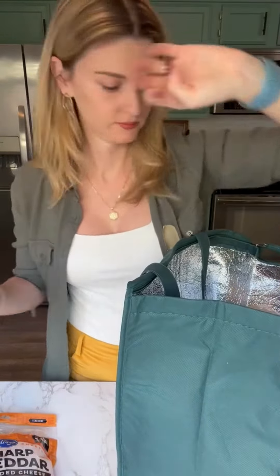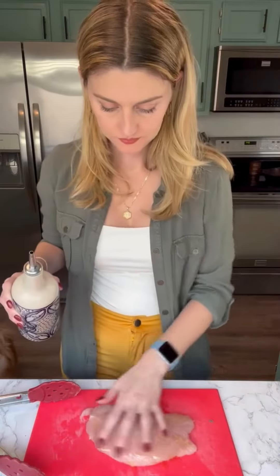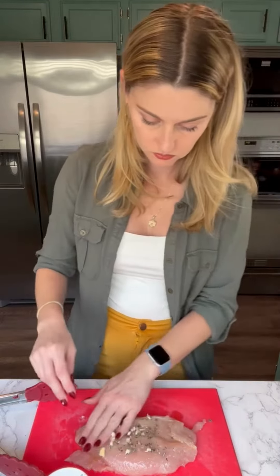First, I wanted to get the turkey cooked so I rubbed it down with some salt, garlic, and herbs and roasted it. I just bought turkey breasts because no way in heck will we ever finish a whole turkey.